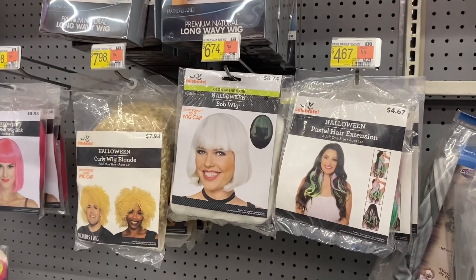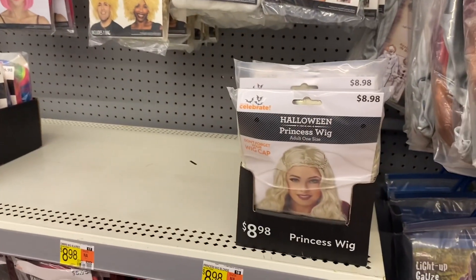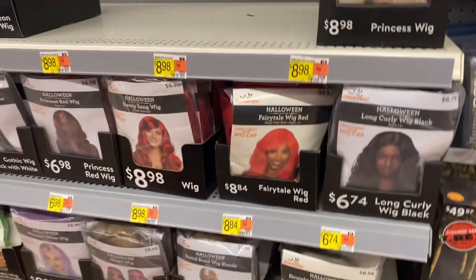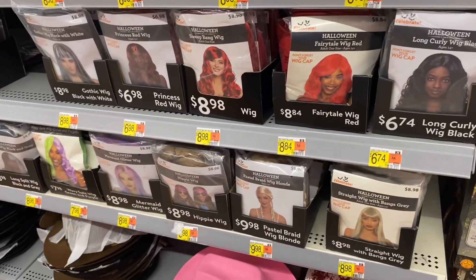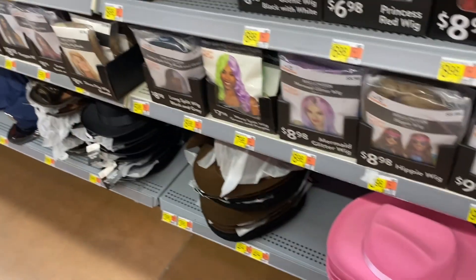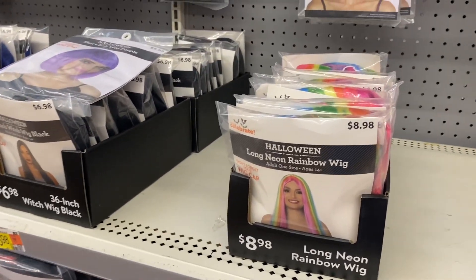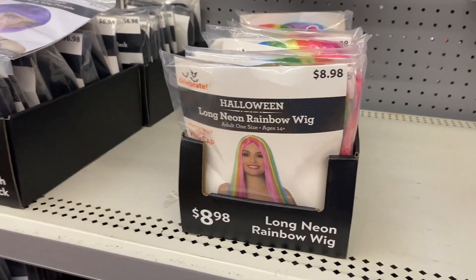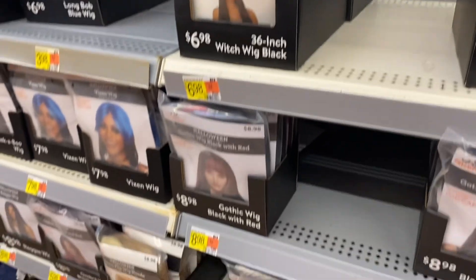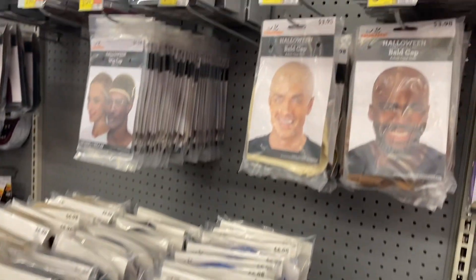Over here they have wigs and extensions. Some are under $10, and there's a princess wig for $9 — they have a lot! They have an amazing section this year with bucket hats, cowboy hats, and western hats. So many different things — rainbow wig and all kinds of wigs, and they also have bald caps.